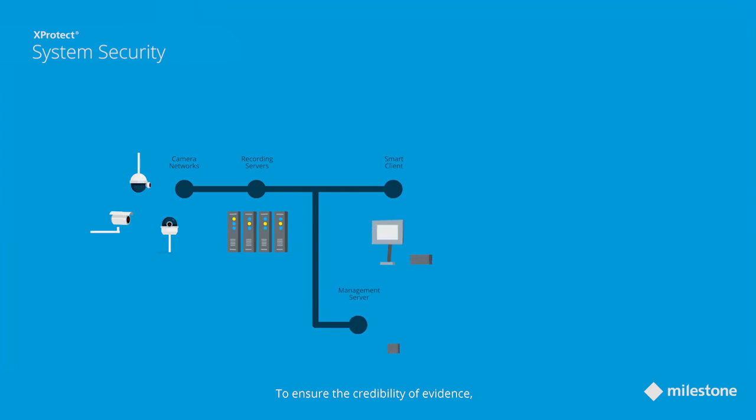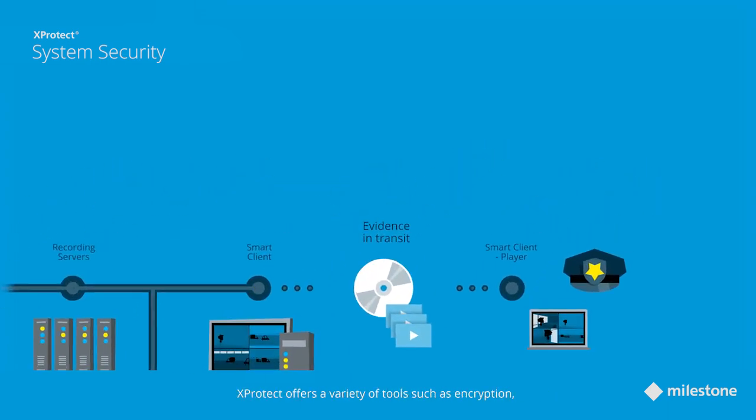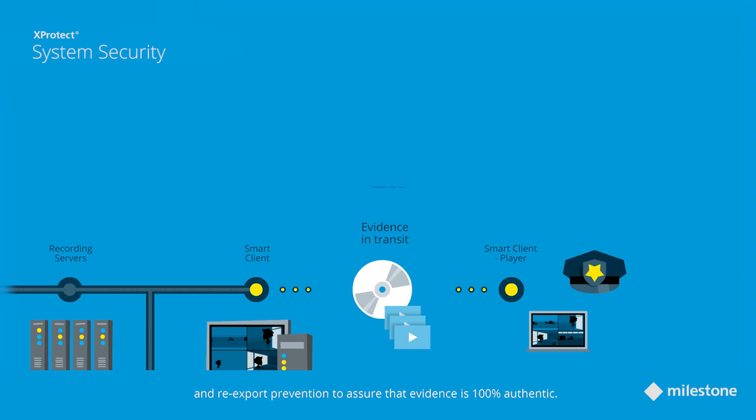To ensure the credibility of evidence and to make sure exported material has not been tampered with, XProtect offers a variety of tools such as encryption, additional digital signing, and re-export prevention to ensure that evidence is 100% authentic.